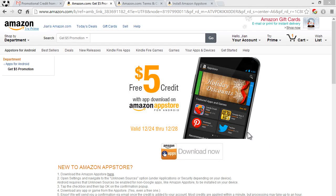Hey guys, Moen360 is here with an announcement video. Amazon is currently offering a free $5 credit with an app download on the Amazon App Store for Android.